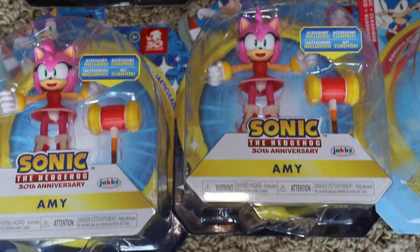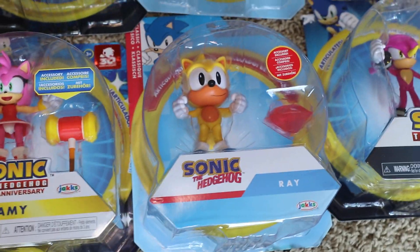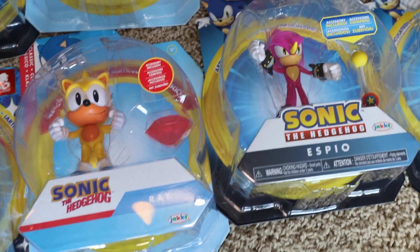I got two Amys — I'm about to sell one of them to buy some more figures. We got two Rays right here, gonna sell one to buy some figures. We actually got two SBOs right here as well that I'm about to sell. We got one Metal Sonic unbendable.